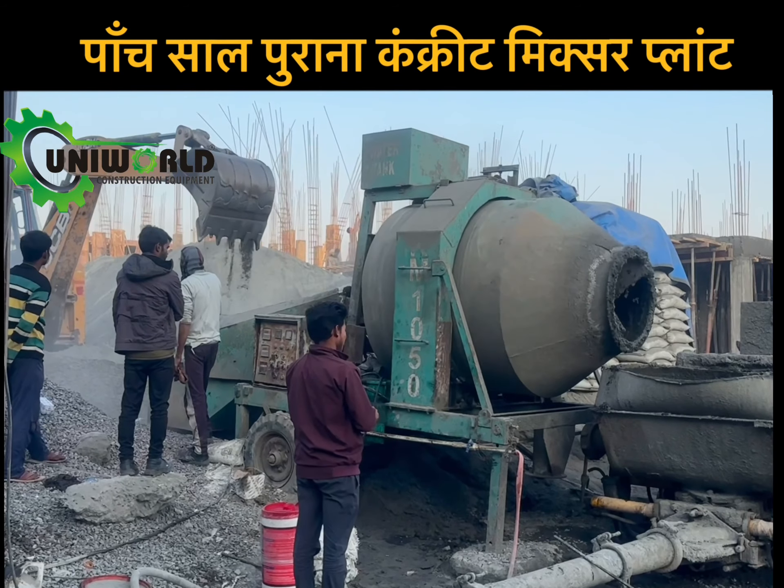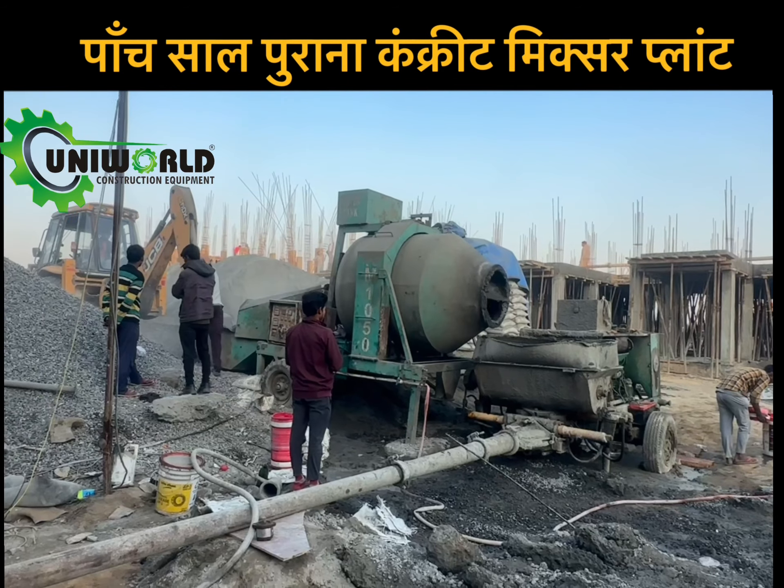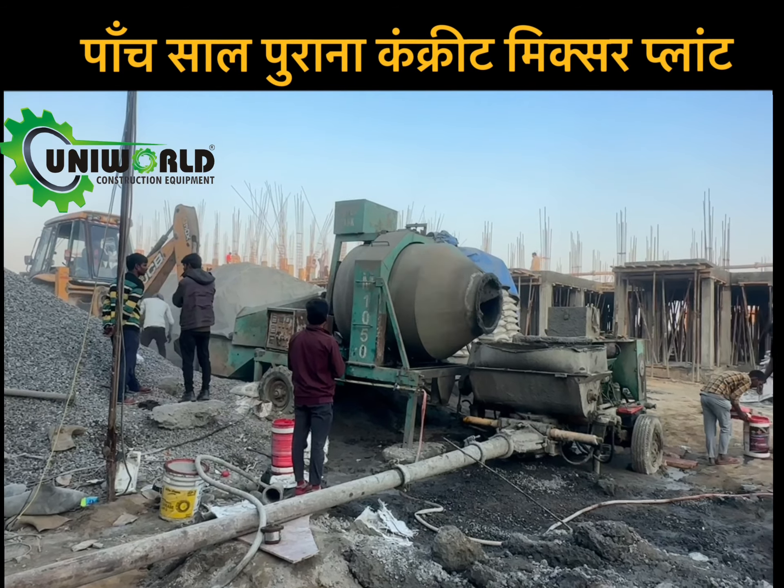Till date there is no issue and the client is very happy with the Uniworld brand machine. Many thanks to Satyam Housing Project, Revadi, Rajasthan. Giving your review like this gives us positive energy so that we can maintain our quality.